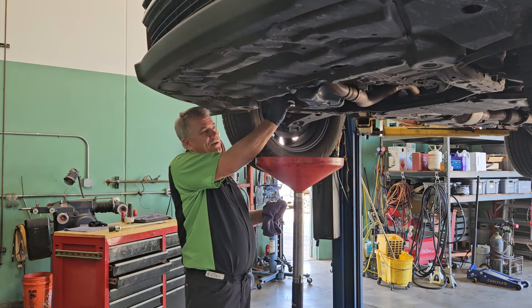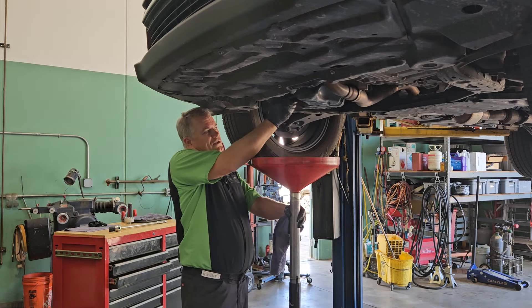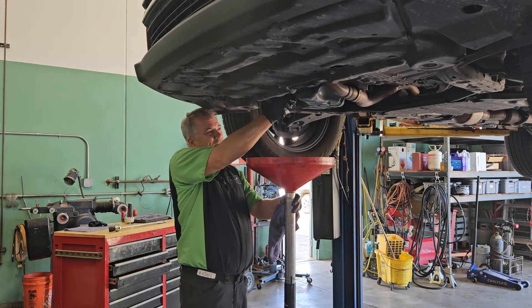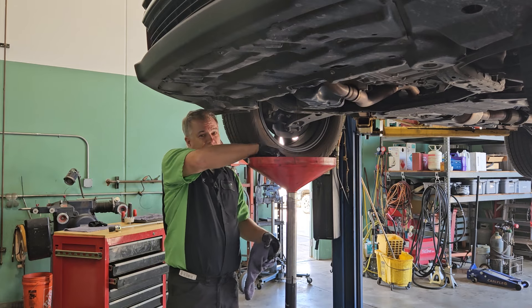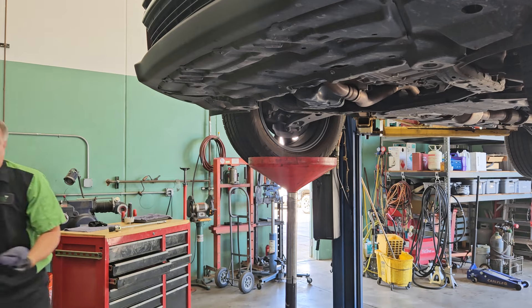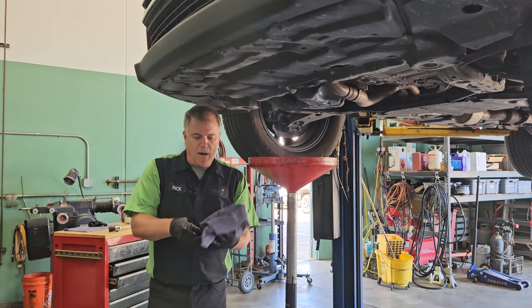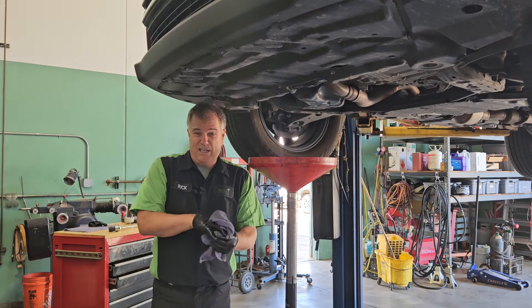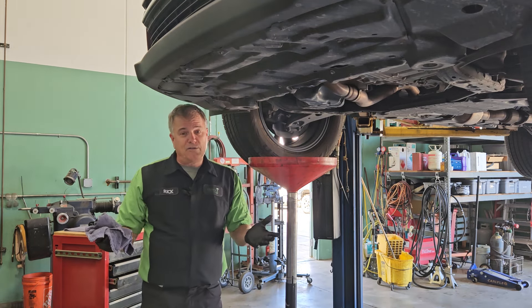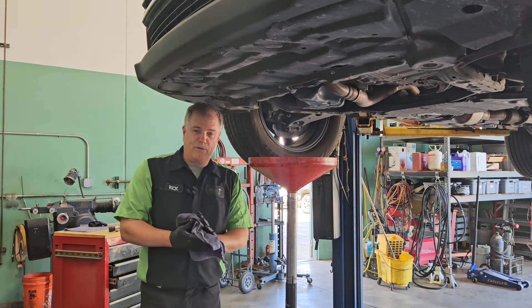First of all, let me say that there's a difference between an oil change and a service. An oil change is when we pull the drain plug out, we drain the oil out, we fill it back up, and then we also replace the oil filter on the car. That's your basic oil change. The problem with that is most vehicles don't make it into the shop for oil changes more than about twice a year, and a lot can happen to your car between those times. So you have to ask yourself: do you just want to protect yourself from engine failure, or do you want reliable transportation?